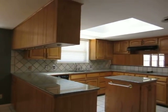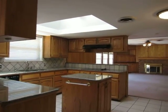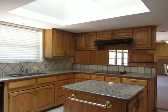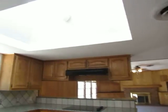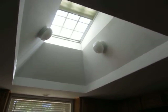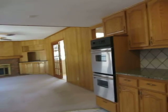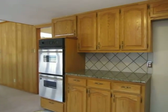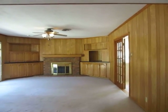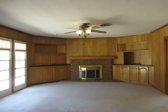This home has had many updates. You can see the beautiful granite countertops. It has updated appliances. There's a really large skylight over the island. We have stainless double ovens. Large family room with fireplace and great built-ins.